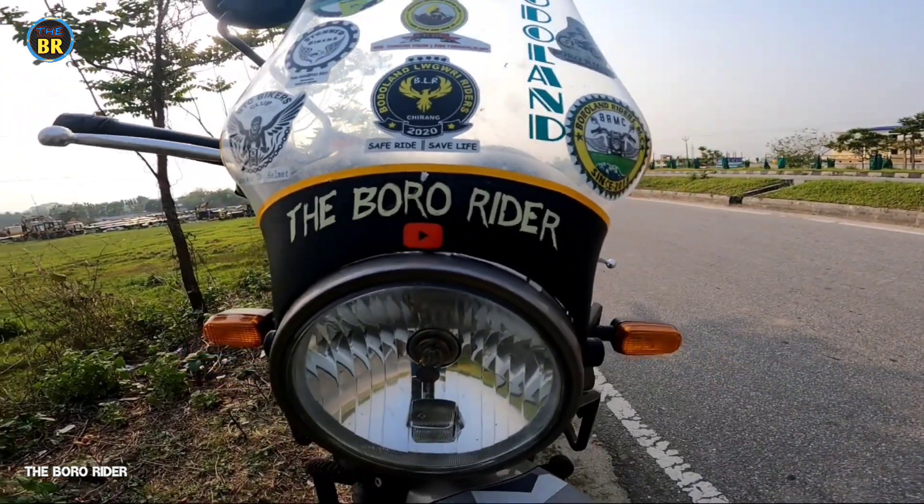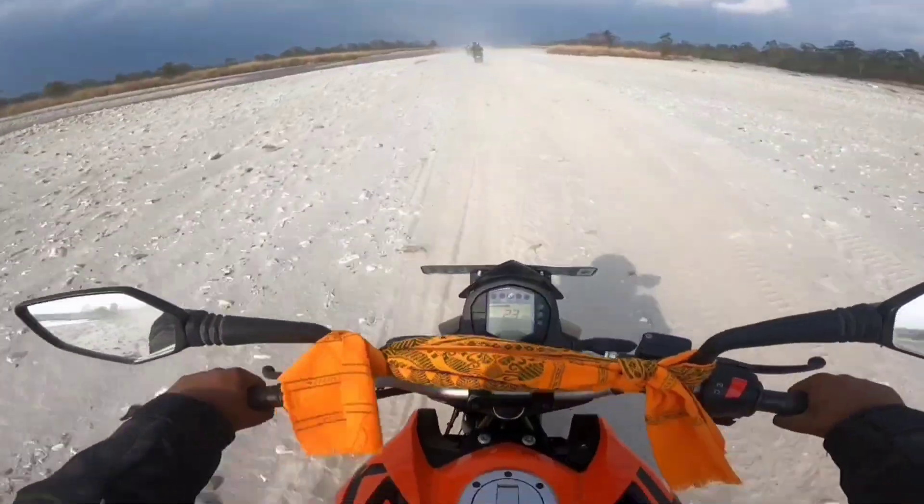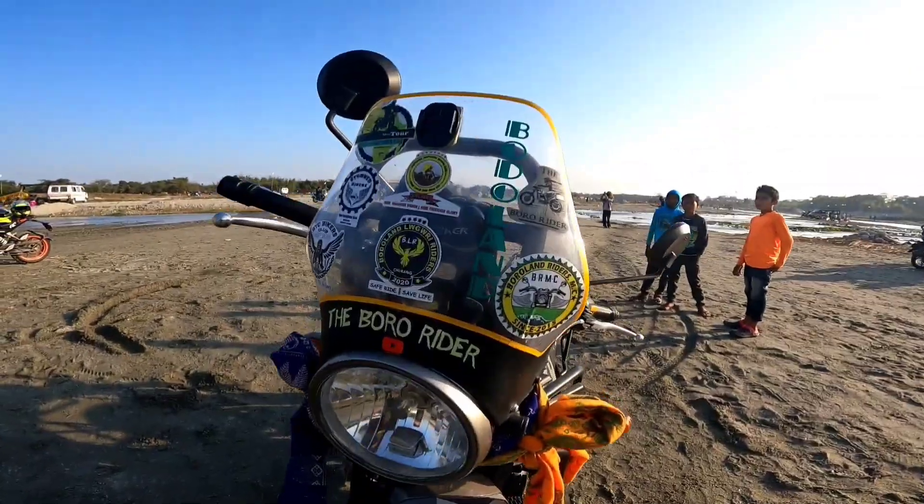Hello guys, welcome to the Boardrider YouTube channel, how are you? Bikes!